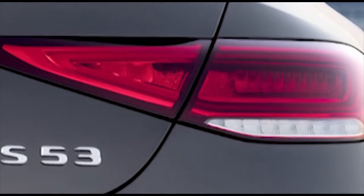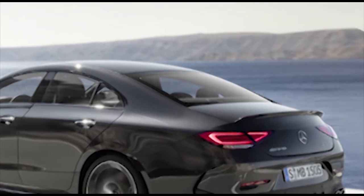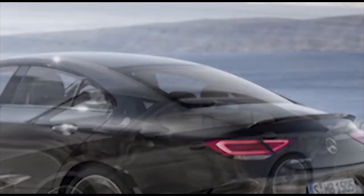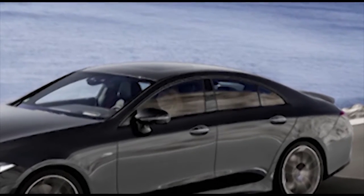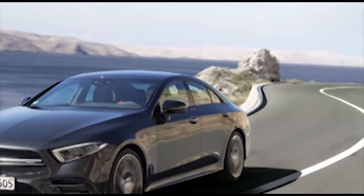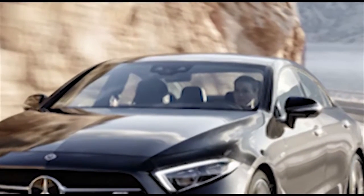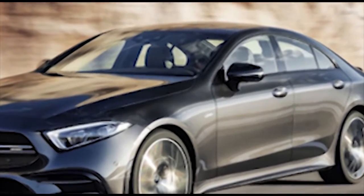Mercedes-AMG has revealed information on a new version designation: the AMG 53 series for the CLS and the E-Class Coupe and Cabriolet. These are among the first to capture an inline-6. The AMG CLS 53 and two versions of the AMG E 53 are coming to the US. We thought the new inline-6 engine could arrive in the CLS, but we didn't realize it might be an AMG — that is a pleasing bonus.